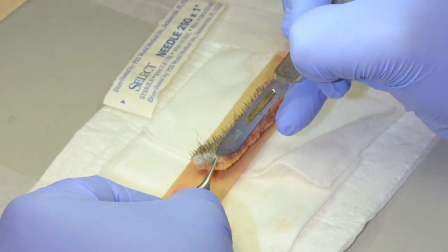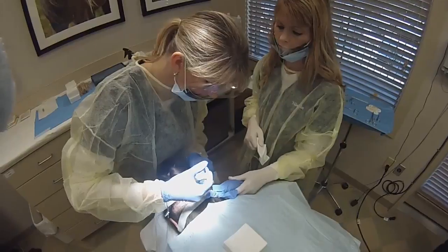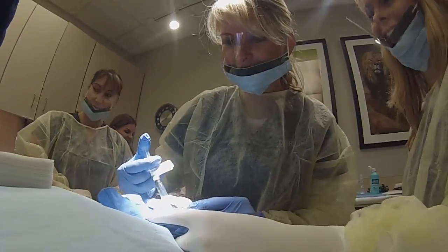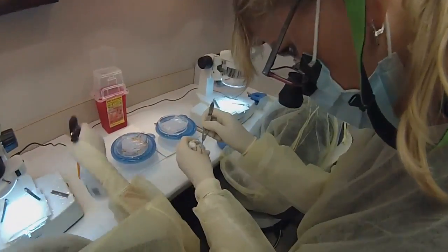I supervise the entire procedure and I'm in the room for pretty much the whole day. What I'm doing is numbing the area, designing the hairline, creating all those tiny incisions in and among the existing hairs, and making sure this is going to be the best cosmetic result the patient can achieve.